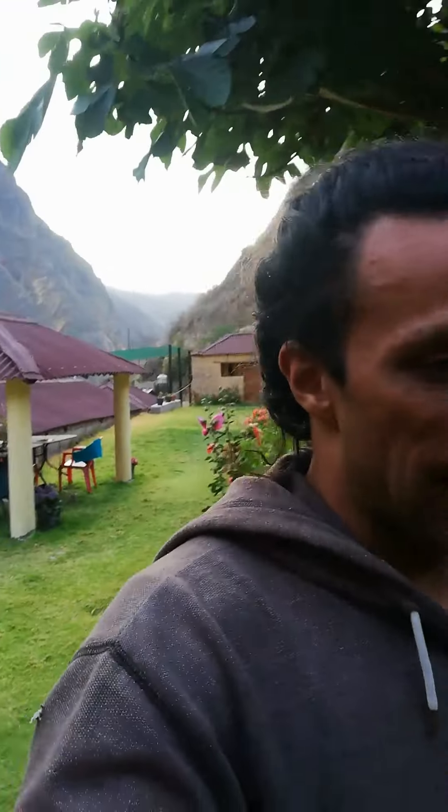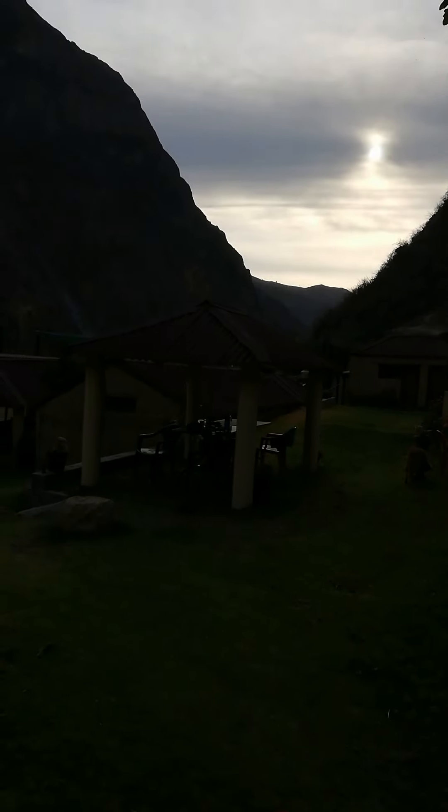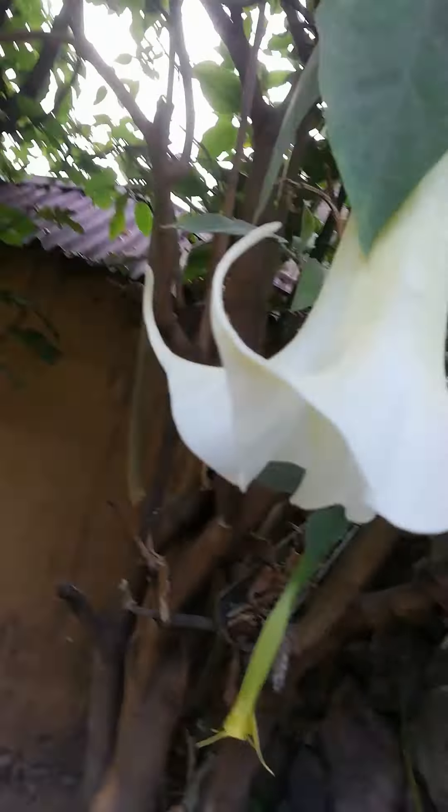It's three euro a night per person, not including anything, and this is how it looks. It's pretty decent for three euro. It doesn't have any electricity in the room, which is a little strange, but it has curtains with a string to pull them. And look at that view — it's really decent actually, I didn't notice that before.